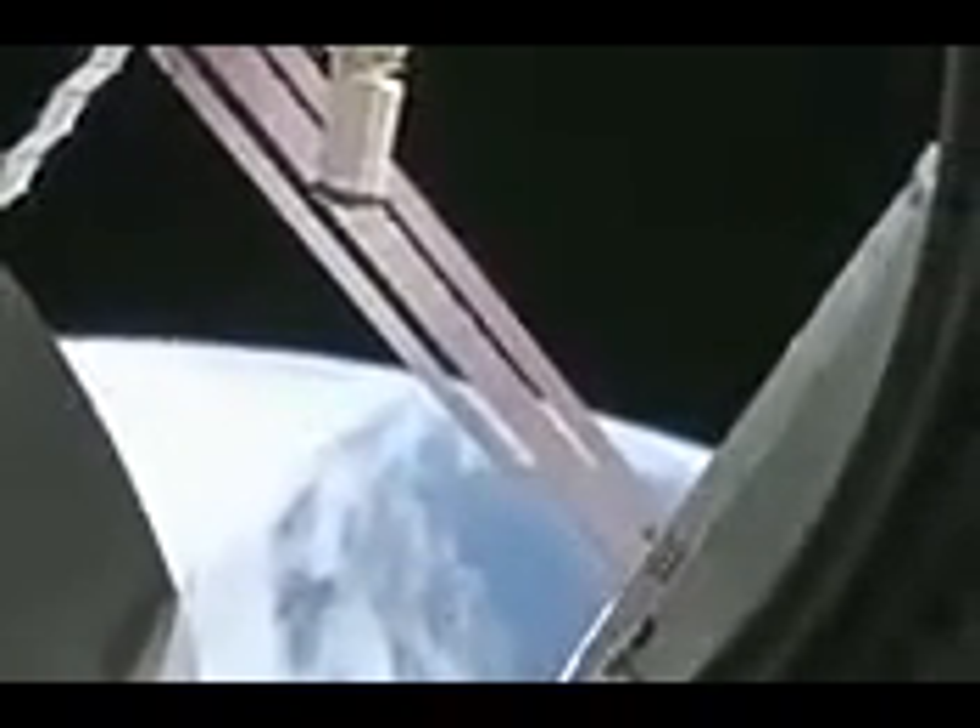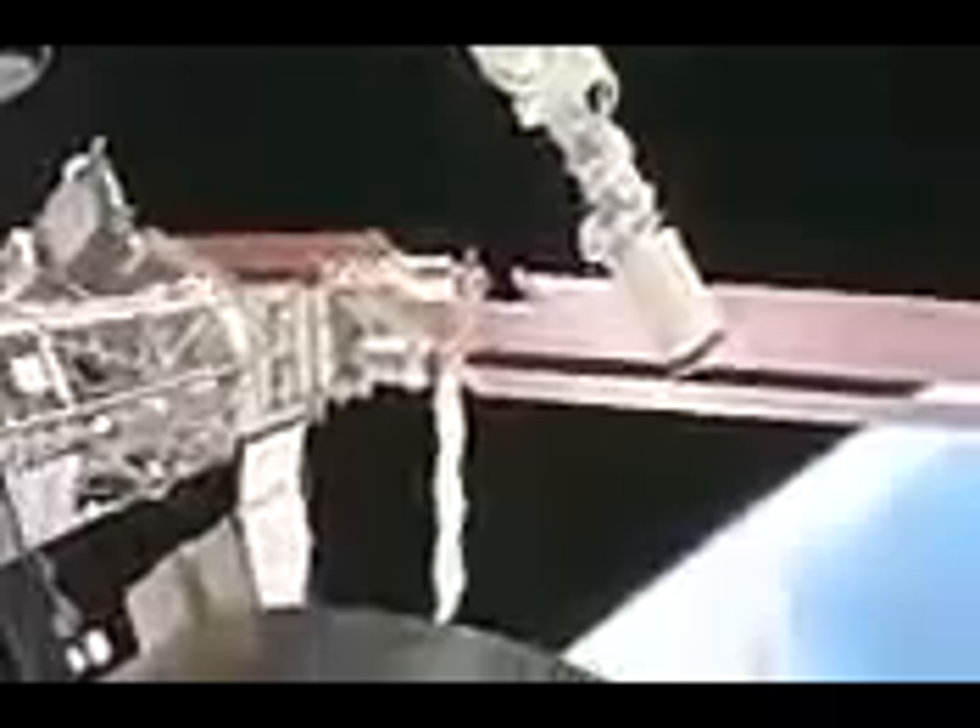This is looking out the port side of the space station — we're on the front port side. You can see the robot arm, the CANADARM RMS. Those orange things are the solar arrays on the port side, and we have a full set. STS-119 on 15A is going to be bringing up the last solar array on the starboard side.